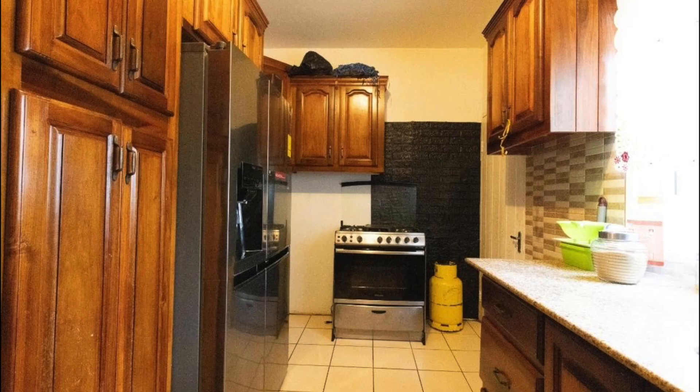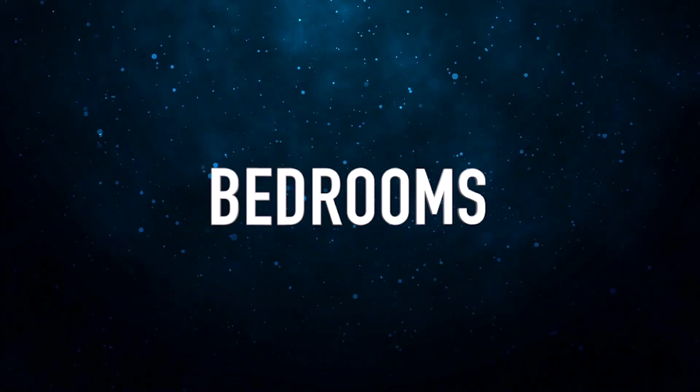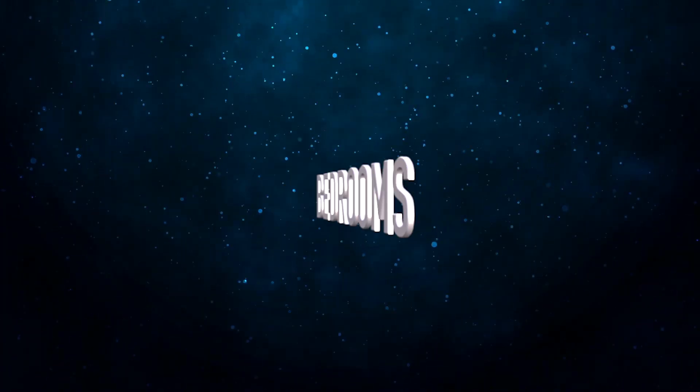We now move on to take a look at the kitchen. Followed by that, we now have the bedrooms. Here is the first bedroom.